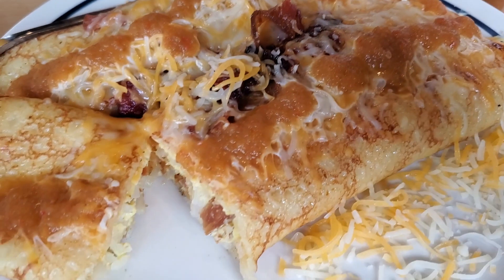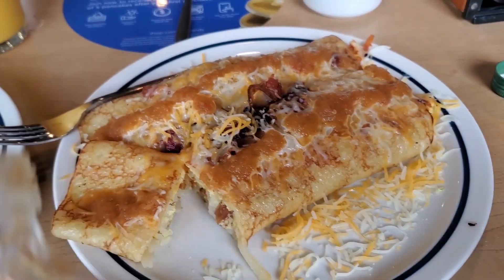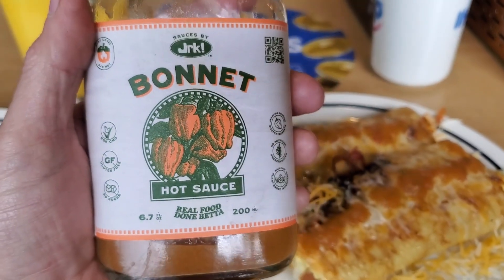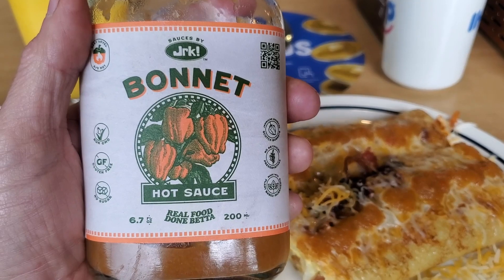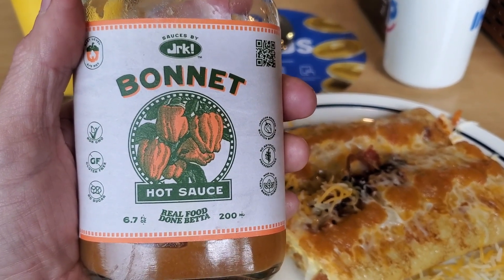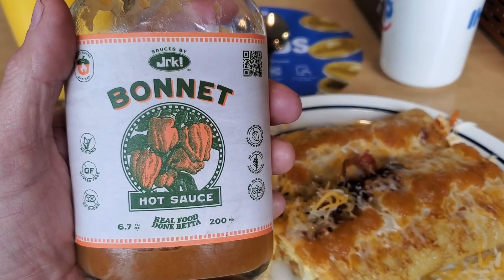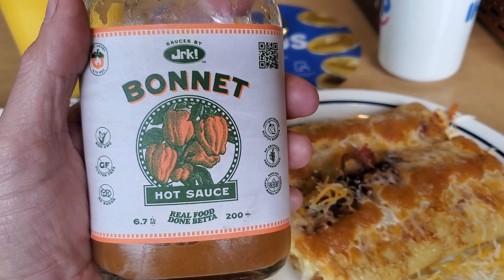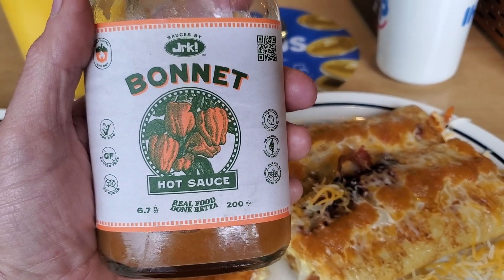They are loaded and they are delicious. What we're reviewing today — we've already tasted this before — is JRK Bonnet hot sauce. They make a jerk sauce too which is phenomenal. They also make a ranch-flavored jerk sauce which I didn't buy because I do not like ranch, but for those who like ranch and Jamaican jerk, you might just want that sauce.